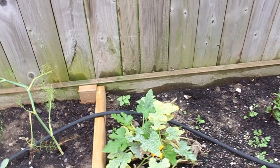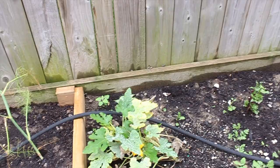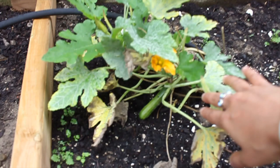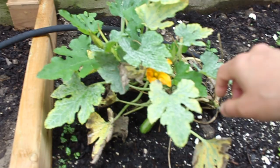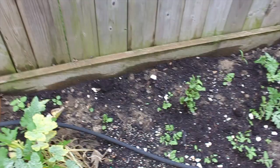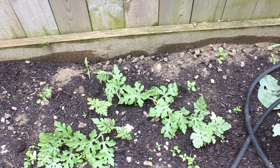This small zucchini was in a pot before, but zucchinis have to be grown on the ground, so I transplanted it and I can see a baby zucchini here. I'm not going to harvest this one — I'll let it grow for a week or so. I'm seeing one male flower here, but this plant has not been growing well, so I'll give it a couple more weeks. And here is beetroot, and here are the watermelons. I did get flowers from these but I'm not sure if they will develop into watermelons.